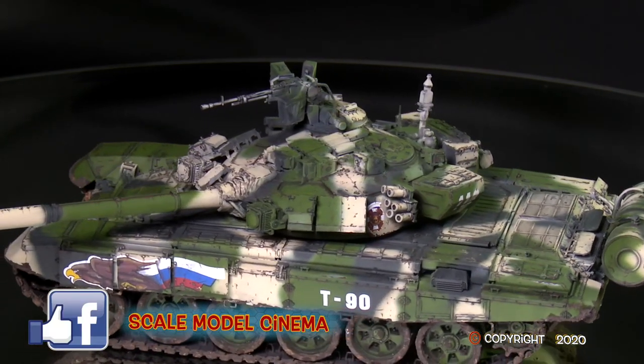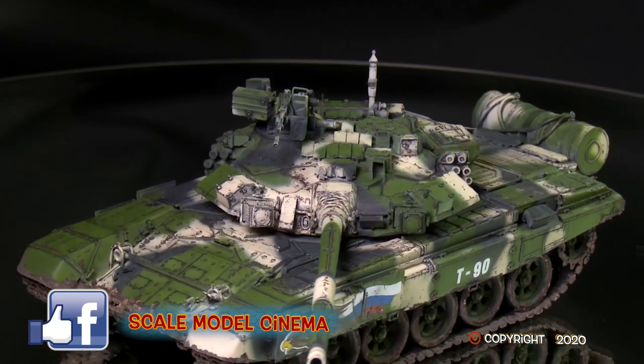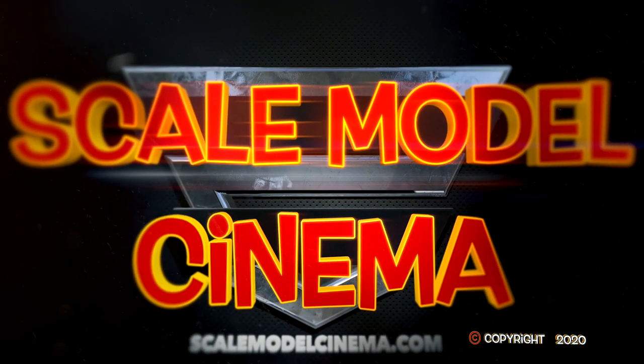That's all for this episode of Scale Model Cinema. I hope you enjoyed it and will join us again in the future. Check out other videos at scalemodelcinema.com or like us on Facebook. Cheers.